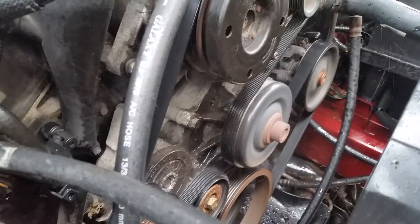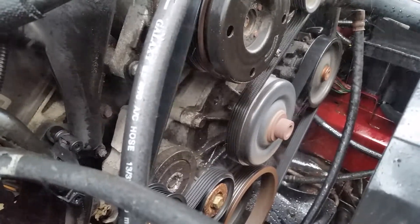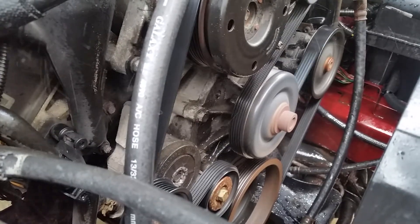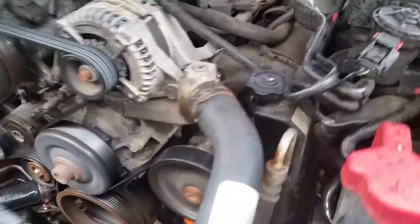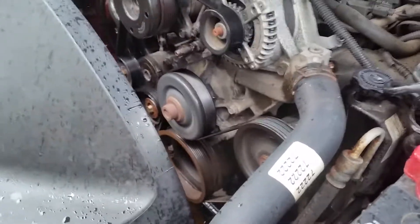There's your water pump leak coming out from the back of the pulley. You can see it splashing all over the place. I'm going to go to the back of the pulley.